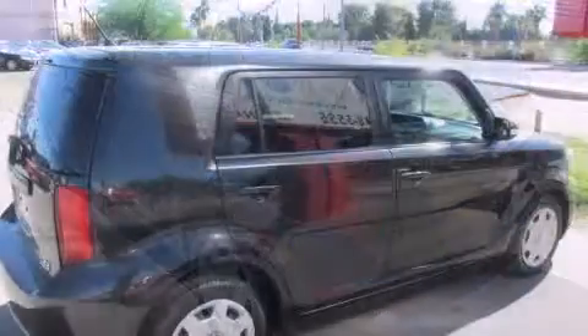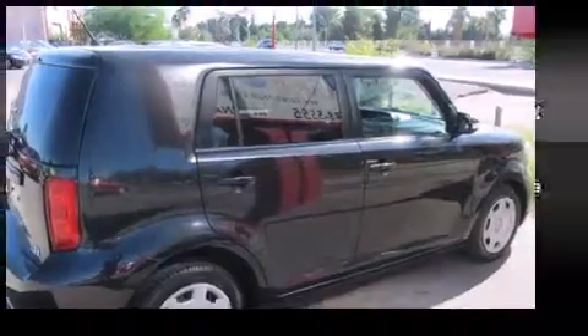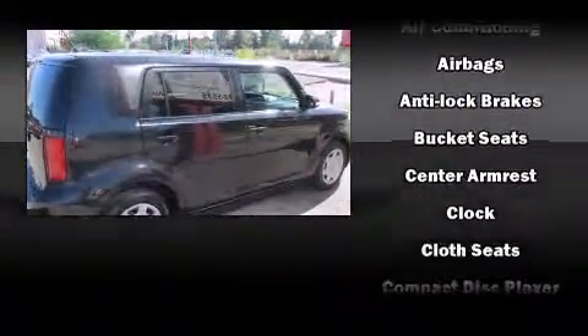Passenger security is always assured, thanks to the various safety features such as dual front impact airbags, front side impact airbags, traction control, brake assist, and four-wheel disc brakes with ABS.